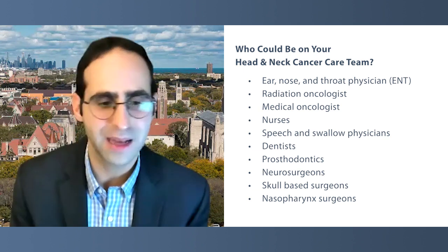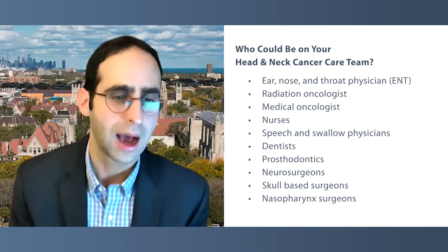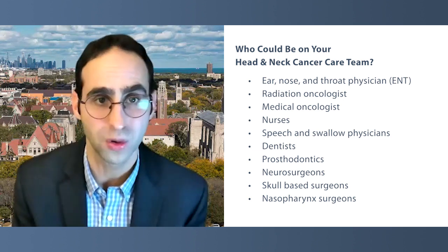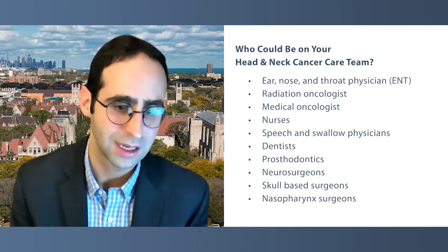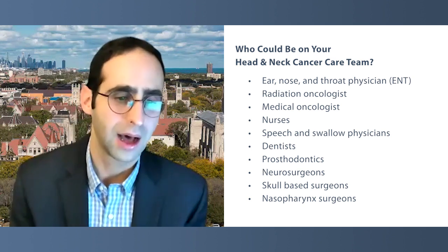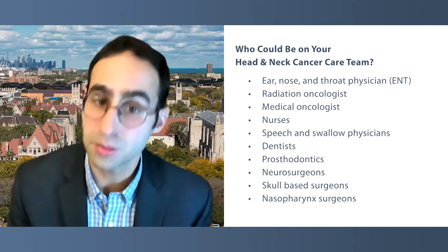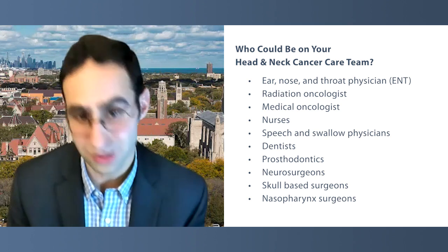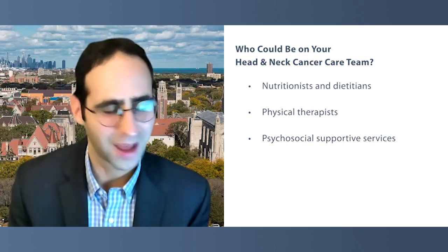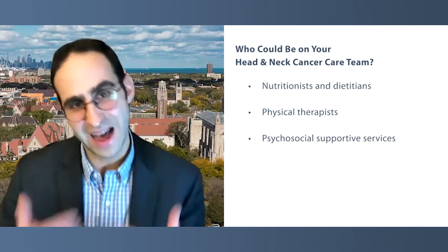Because many of the treatments we give — whether surgical, or some combination of chemotherapy and radiation — have many side effects, there are many other team members involved in supporting patients and optimizing outcomes. That often involves specialized nursing, speech and swallow doctors and pathologists, dentistry and prosthodontics, sometimes other surgeons like neurosurgeons or skull-based surgeons or nasopharynx surgeons, as well as nutrition and dietitians, physical therapy, and psychosocial supportive services — all involved in the care of patients during treatment.